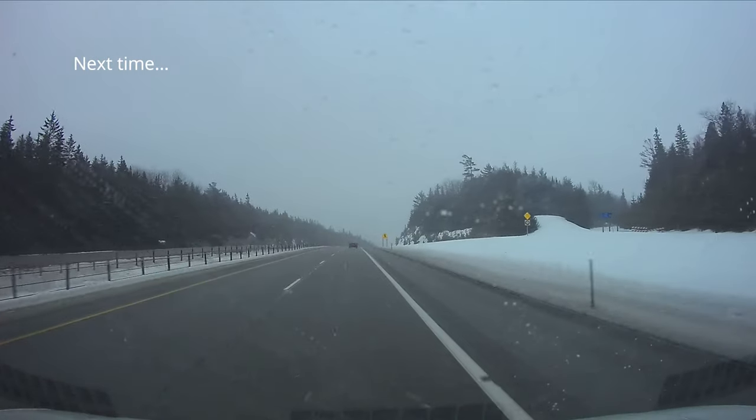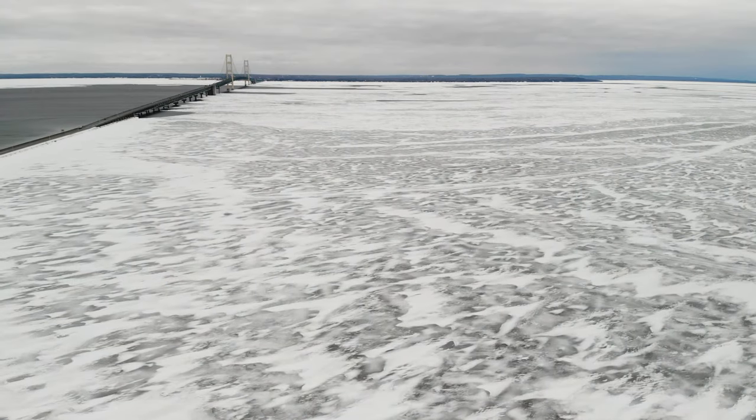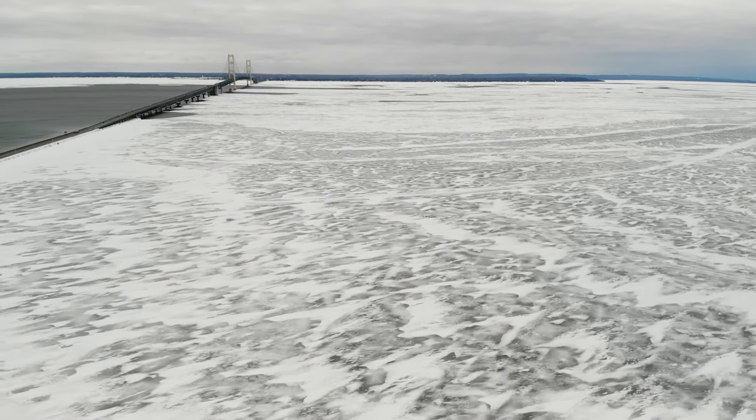Join me next time when I fly my drone on one of its short life's windiest days ever at both sides of the Mackinac Bridge.